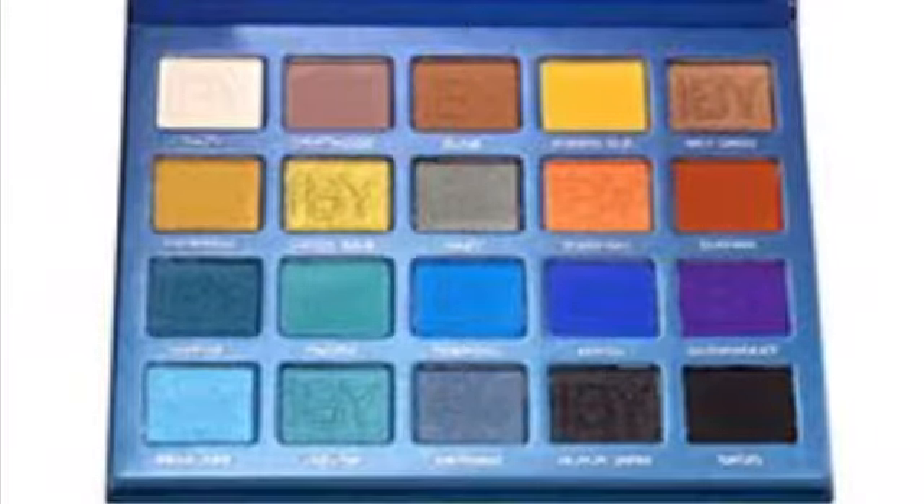Something else I missed was the IBY Beauty Ocean Awakening Palette. Obviously I was attracted by the blues. I do like the greeny gold color, and the orange is nice. The more I look at this, maybe the more it could be for me, but again I really don't need this. I have colors like this already. There are also a few too many neutrals, and only about one of the blues is shimmery. Not for me, don't need it.